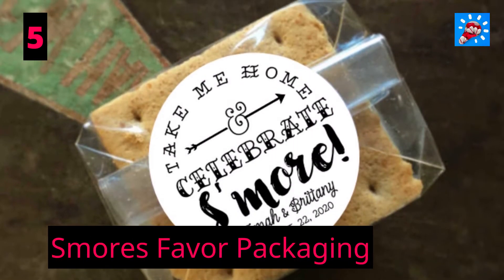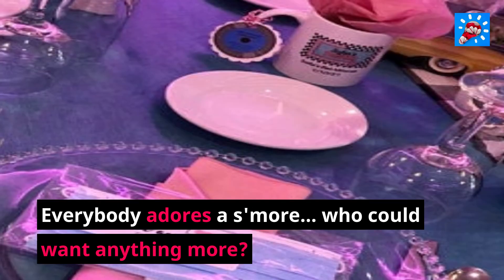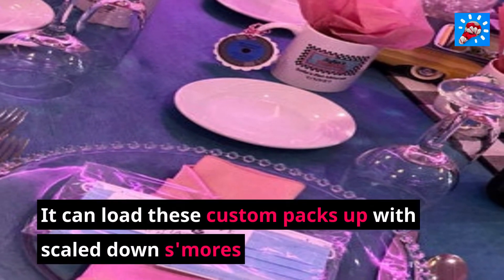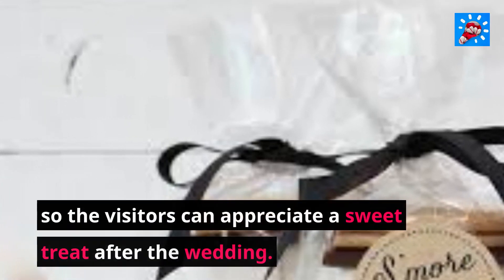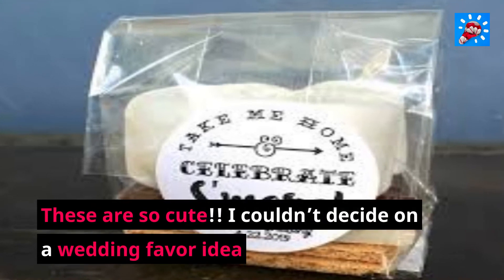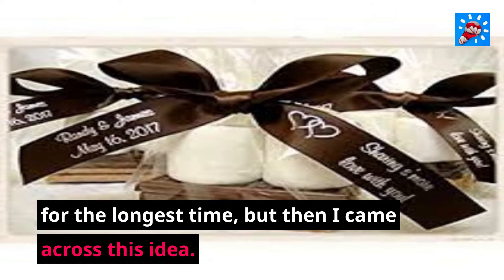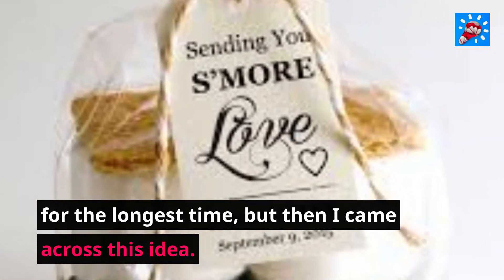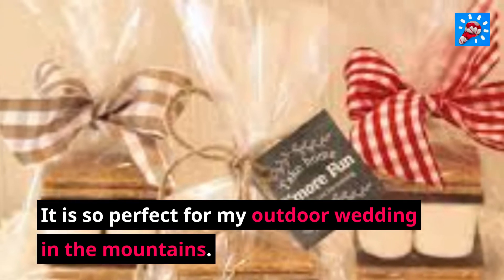5. S'mores Favor Packaging. Everybody adores a s'more — who could want anything more? You can load these custom packs up with mini s'mores so the visitors can enjoy a sweet treat after the wedding. These are so cute. I couldn't decide on a wedding favor idea for the longest time, but then I came across this idea. It is so perfect for my outdoor wedding in the mountains.